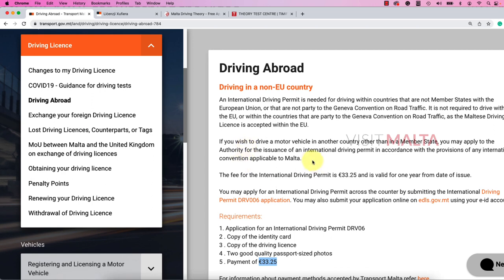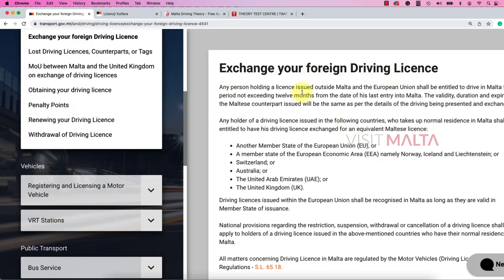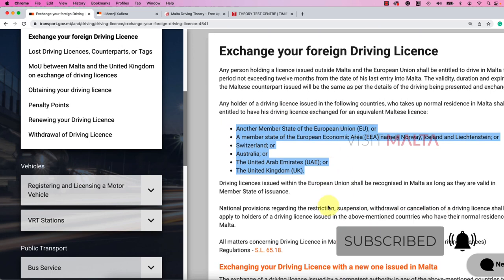For non-EU members, there is a procedure to follow. You are allowed to drive for only 12 months, but you have to be here for 185 days, and then you have to exchange your driving license or apply for a new one. Any person holding a license issued outside Malta and the EU is entitled to drive here for a period not exceeding 12 months from their last entry. Countries eligible for license exchange include other EU/EEA member states — Norway, Iceland, Liechtenstein — as well as Switzerland, UAE, and the UK.